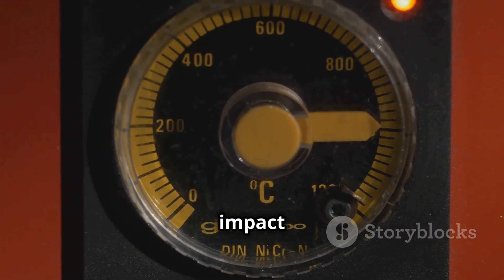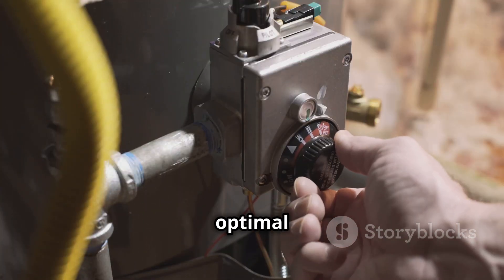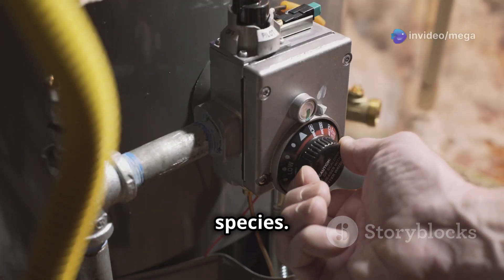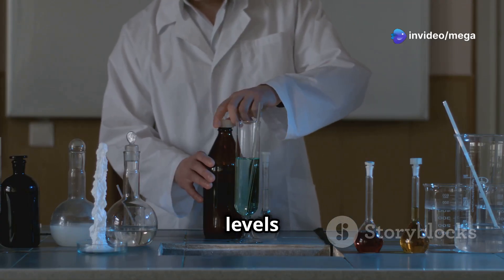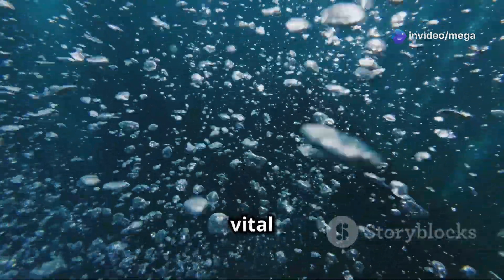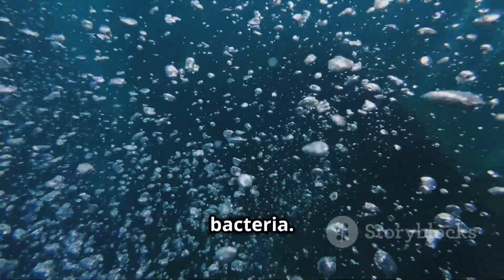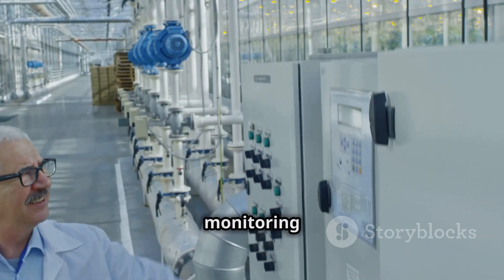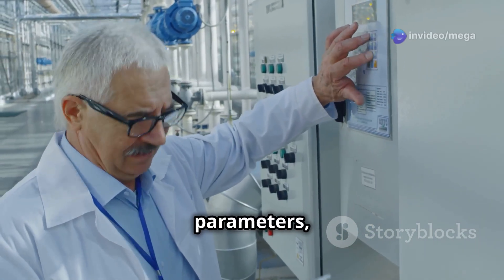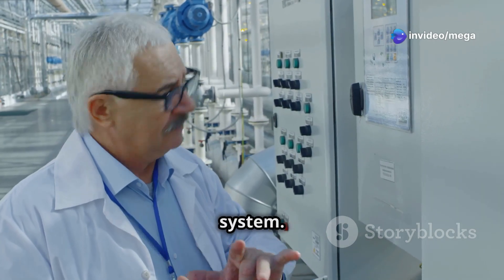Temperature fluctuations can stress fish and impact bacterial activity, so aim for a stable temperature within the optimal range for your chosen fish species. Ammonia and nitrite levels are critical indicators of water quality. Proper aeration is vital for ensuring adequate oxygen levels for both fish and beneficial bacteria. By diligently monitoring and adjusting water parameters, you can ensure the long-term health and productivity of your aquaponics system.